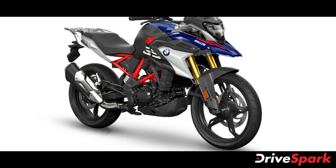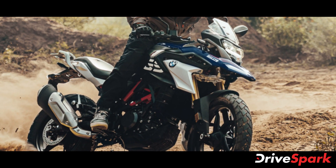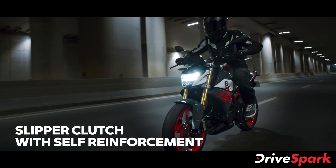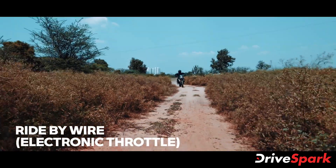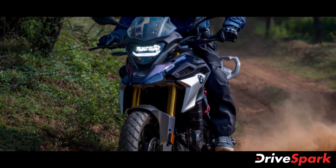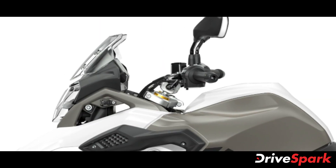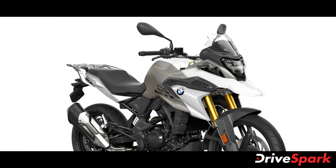The new BMW G310R and G310GS BS6 models come with a number of cosmetic updates along with a few added features, which combined with the slightly lower price tag compared to their older BS4 versions, makes them a more attractive offering in the segment. Added features include new LED headlamp units, LED turn signals, and LED taillights. Both motorcycles also come with new body graphics, slightly revised body panels, and new paint schemes.